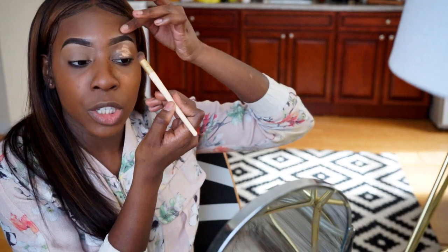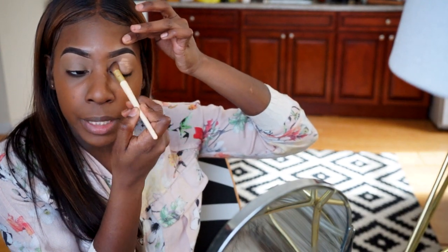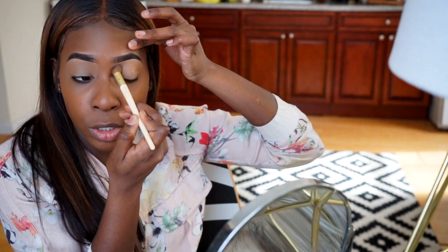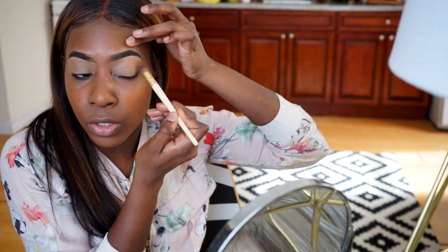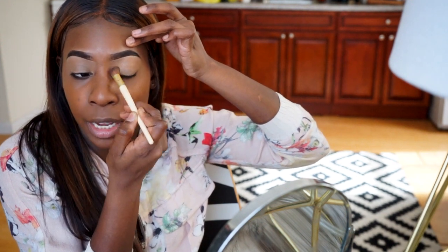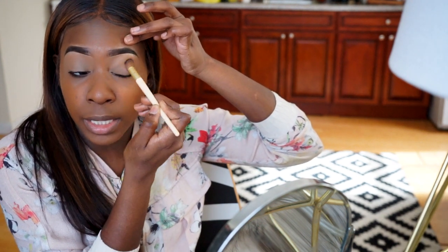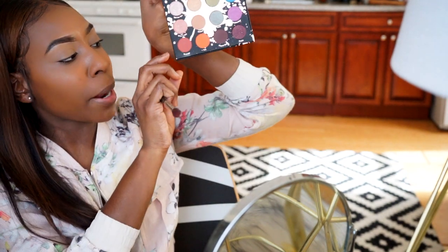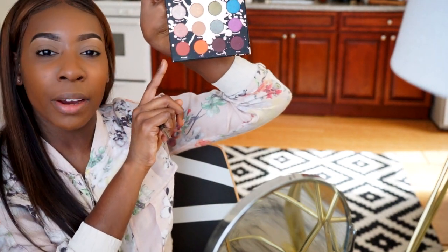I'm going to start by priming my lids using my LA Girl concealer. I'll blend that out — I already put down powder, but if you want to set it that's totally fine. Next I'm going to go into the shade Revenge, which feels like the perfect transition color. It reminds me of Coco Bear from Makeup Geek.